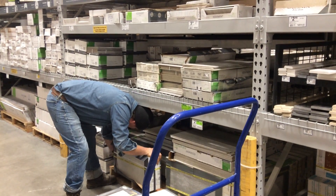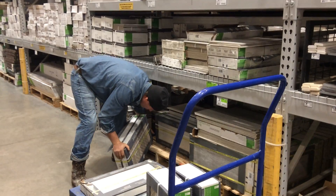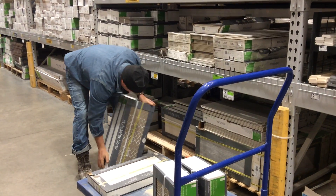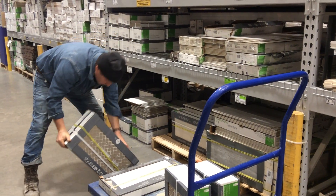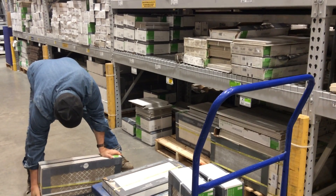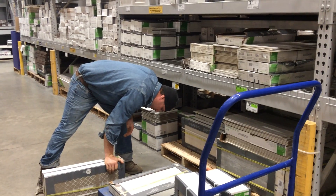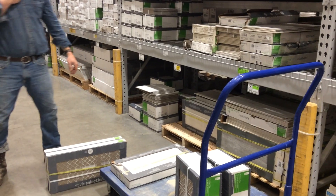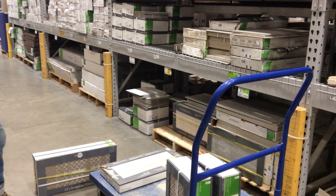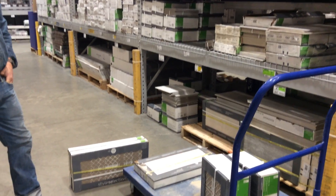Hey girls, we are here at Lowe's with Joe the contractor and we are getting the tile for the bathroom floor and the tile around the bathtub. We were just talking in general about tile and there were so many great points that Joe was bringing up that I thought, let's just shoot a video while we're here at Lowe's instead of at the house — I think it will be a better tutorial for you.